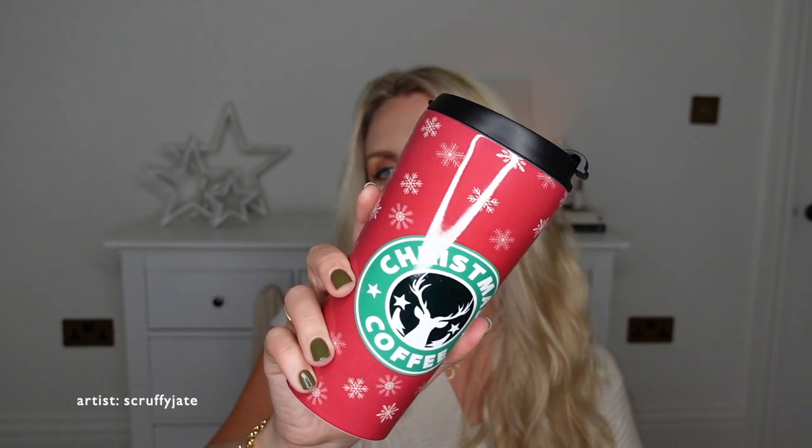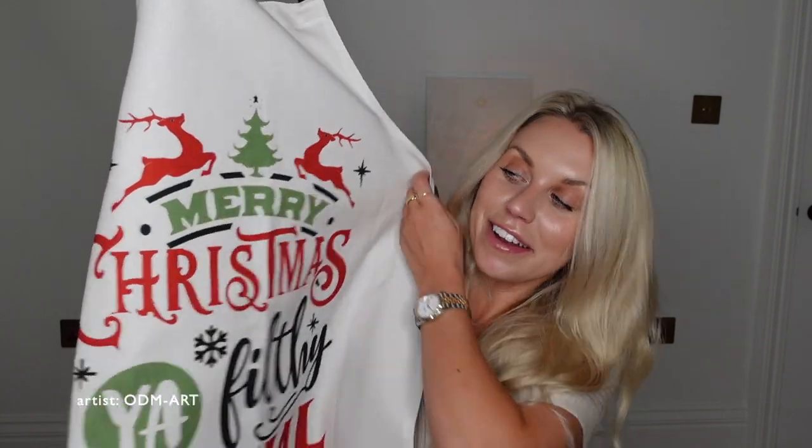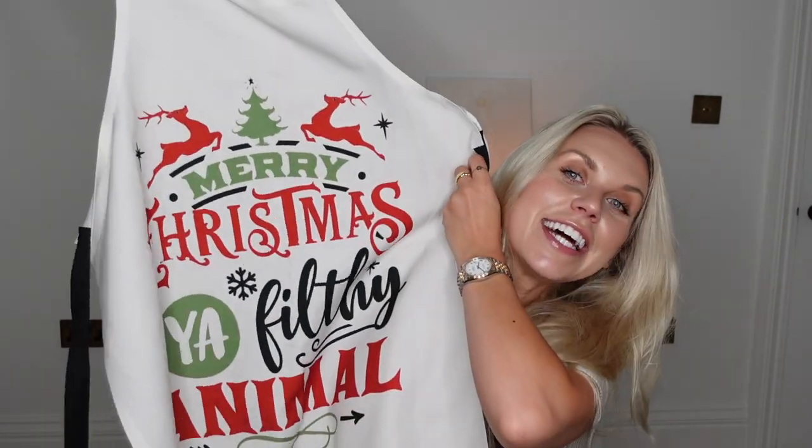Another gift idea I always recommend is some kind of a mug or travel flask — this one says 'Christmas Coffee' in red and green traditional colors. They've also got lots of notebooks; I've got this harvest moon design one, a plain lined notebook. And last but not least, if you're handy in the kitchen — or buying for whoever's cooking Christmas dinner — an apron that says 'Merry Christmas, you filthy animal', which is from one of my favourite Christmas movies, Home Alone. I'll leave links to all of those items and the artists below along with my discount code. It really is the best place to find unique items for the holiday season.